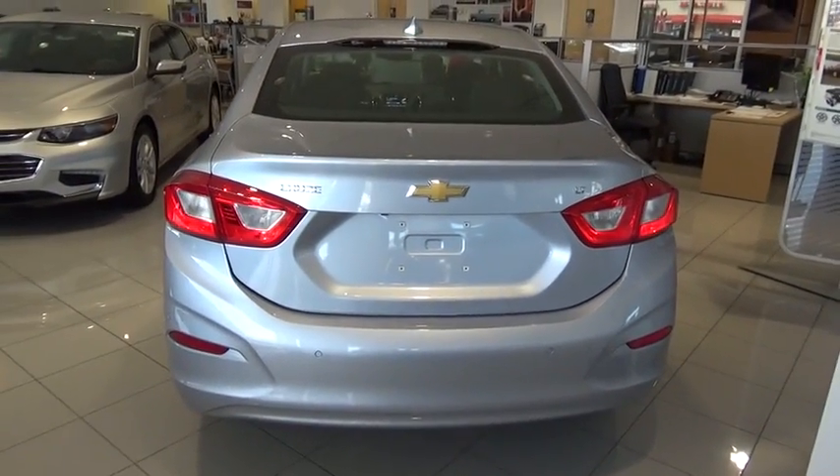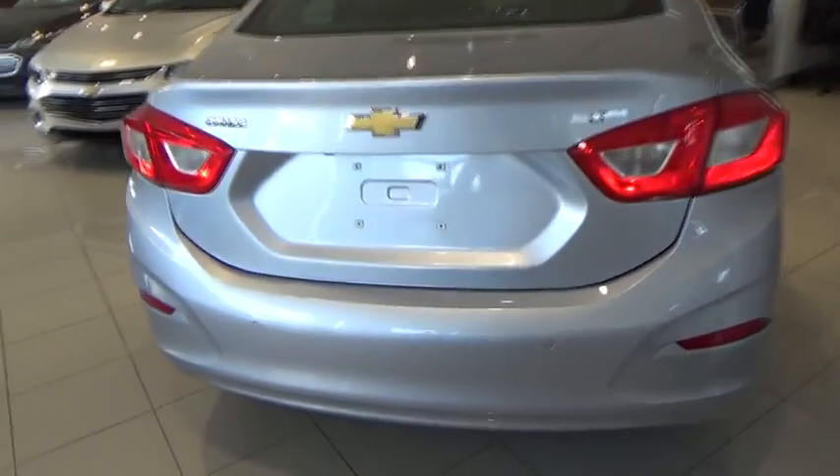Adjustable steering wheel. Power steering. Four-wheel disc brakes. Aluminum wheels. Cruise control. Floor mats. AM-FM stereo radio.